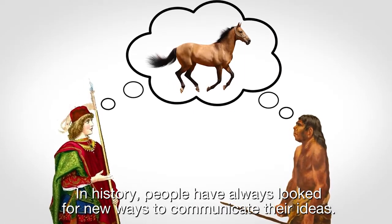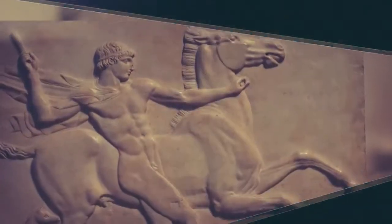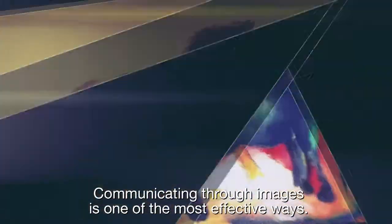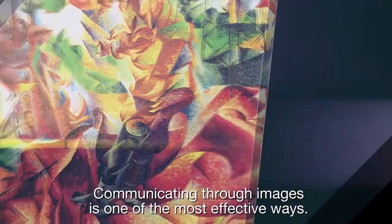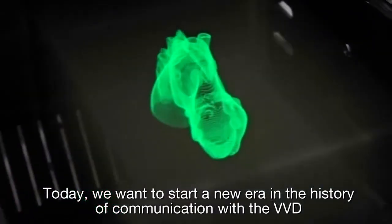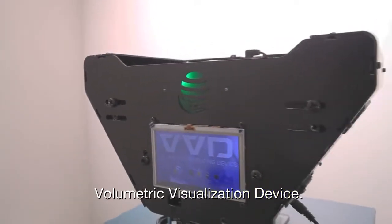In history, people have always looked for new ways to communicate their ideas. Communicating through images is one of the most effective ways. Today, we want to start a new era in the history of communication with the VVD, Volumetric Visualization Device.